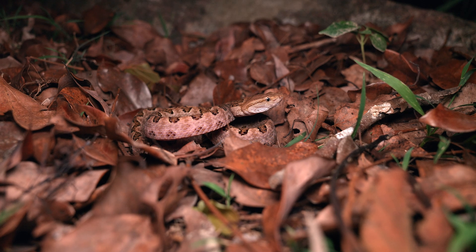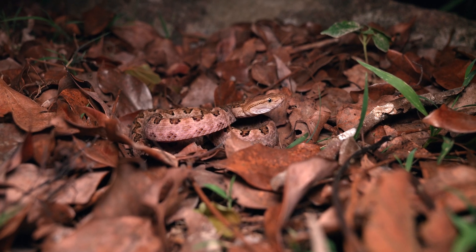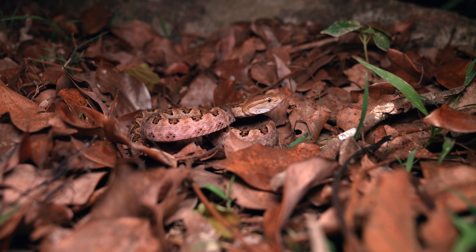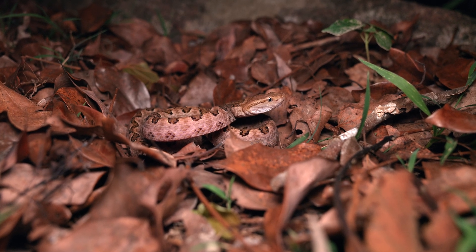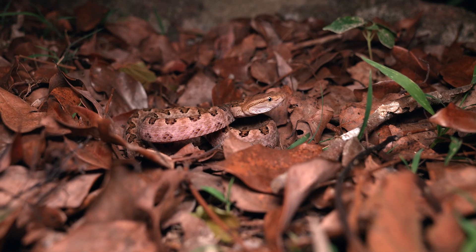Okay, everyone, we're out for another night and this evening we've got one of Hong Kong's less common encounters. This is the locally named pointed scale pit viper, or more commonly named around the region, habu.